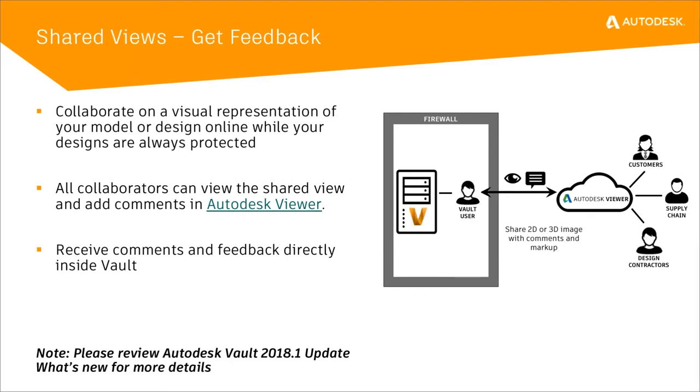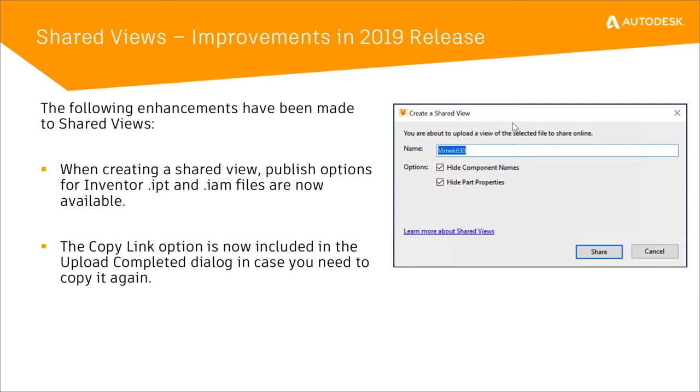This was available in 2018.1 and is still available in 2019, but with 2019 we created some improvements based off of our first implementation. We've given you more capabilities on how you publish the Inventor IPTs or IAMs by showing or hiding the part properties and the component names, similar to what you can do in Inventor. And when you copy that link, it now includes an Upload Complete dialog in case you need to copy it again.